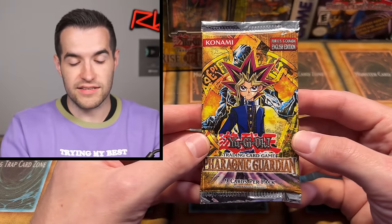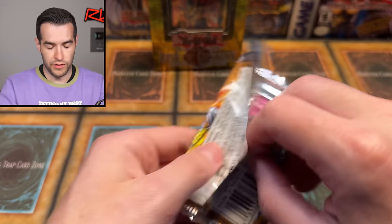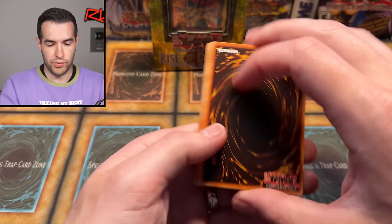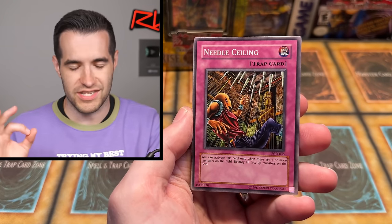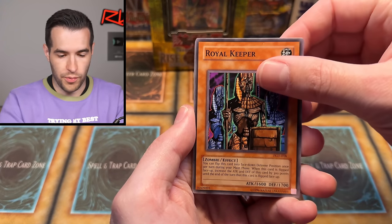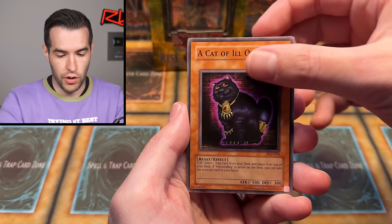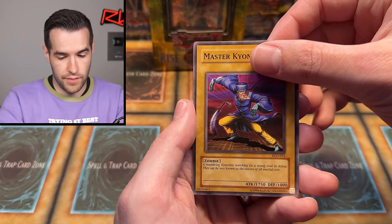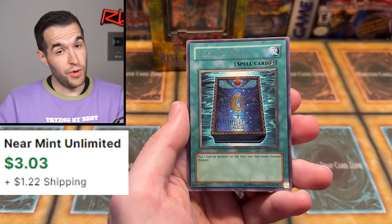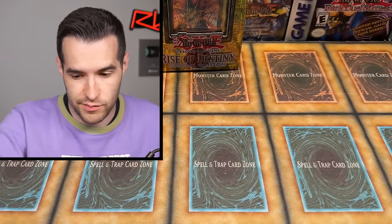Final pack before we get to the Rise of Destiny Special Edition — Pharaonic Guardian. We've got Metamorphosis, and we're also looking for Trap Dust Chute, Maiden of the Aqua, Book of Moon, a good rare. In terms of foils, I really want to pull Dawn Salug — my favorite ultra rare in the set. Ring of Destruction is in here — I pulled so many Lava Golems and never pulled Ring of Destruction. Royal Keeper, Pyramid Energy, Bottomless Shifting Sand, Needle Wall, A Cat of Ill Omen, The Reasoning — pretty good go card — Master Kiyom Shai, and Book of Moon. Book of Moon is a decent rare — the original print, which has since been printed many, many times, but this is the classic version.